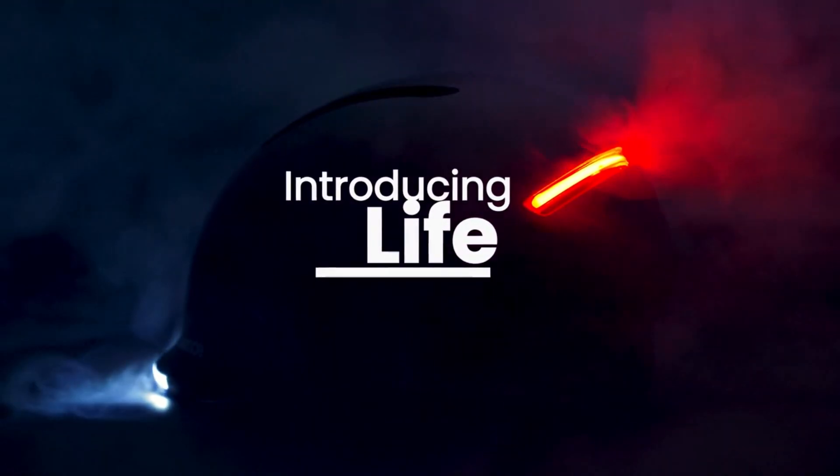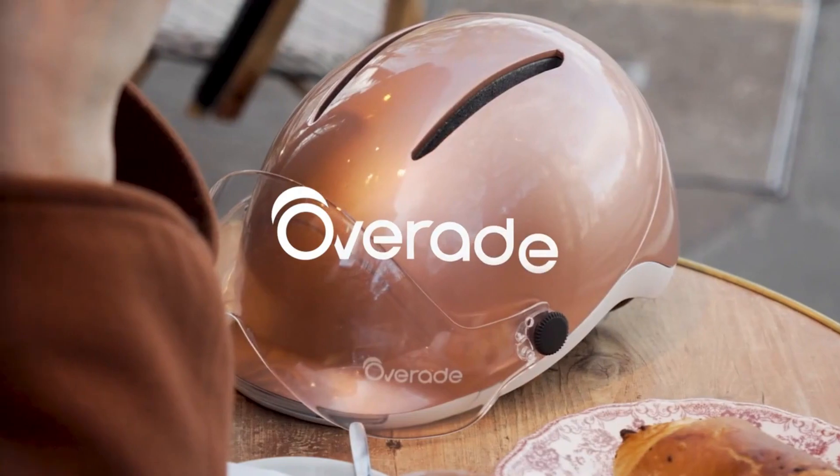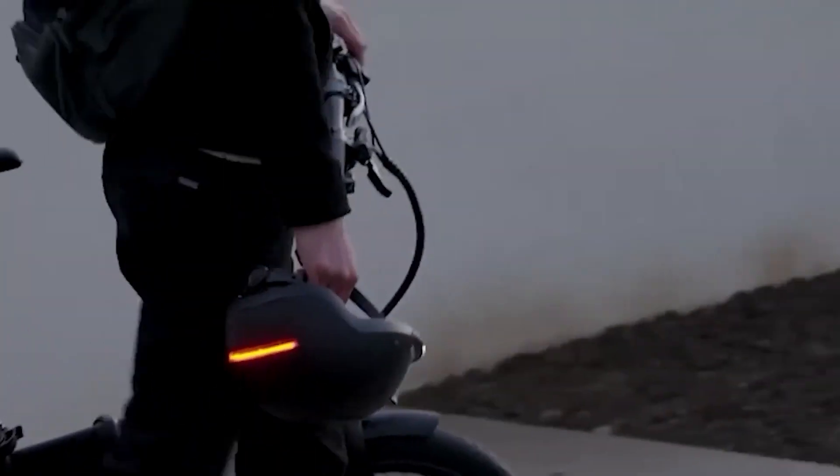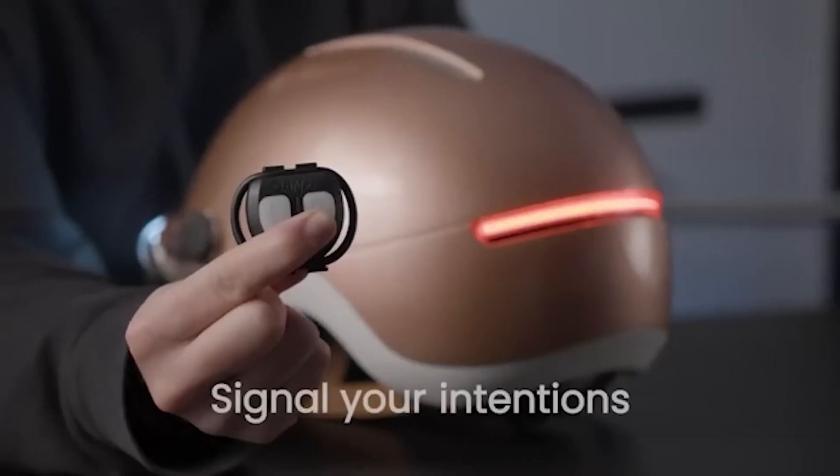The Overeid Life bicycle helmet represents a remarkable fusion of safety and innovation. Beyond its primary role of head protection, it incorporates front and rear lighting, along with turn signals, elevating your visibility and ensuring safer rides day or night.